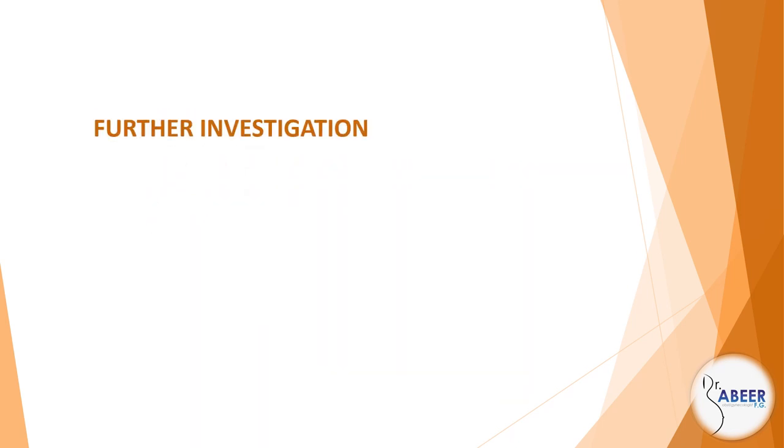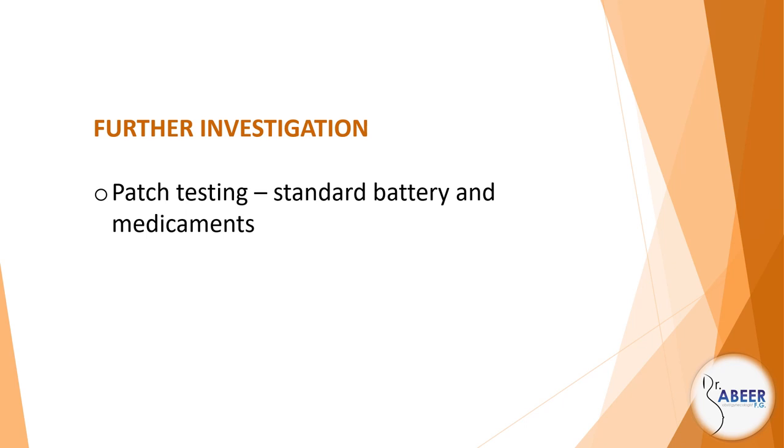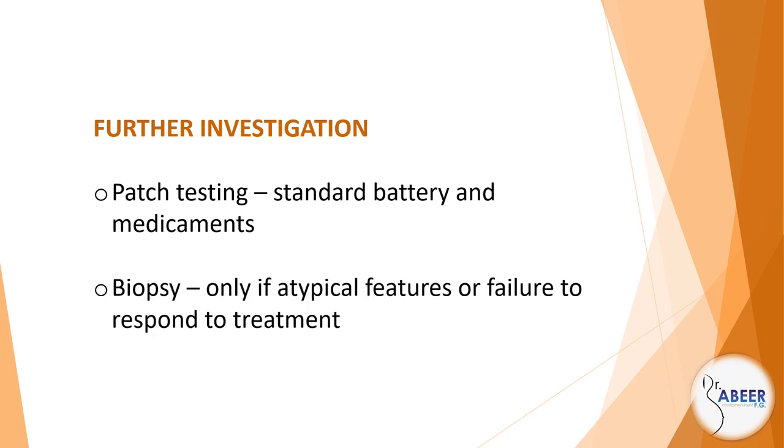Management. Further investigation: patch testing — standard battery and medicaments — and biopsy.